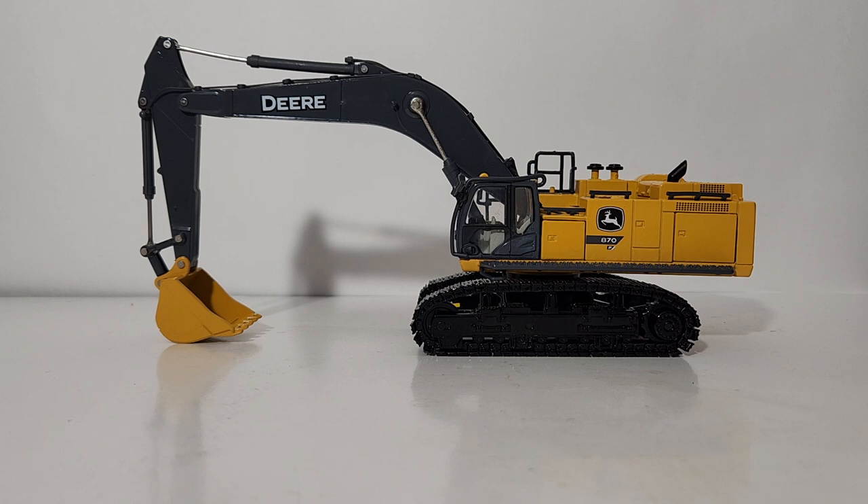A couple of things about the real 870 P-Tier excavator. It is powered by a 512 horsepower Isuzu engine. Its max digging depth depending on configuration is 23 to 36 feet. It has an operating weight of 188,716 pounds. One of the coolest selling points is that it has a surround view camera system with 270-degree visibility with LED lighting, and it comes grade management ready with John Deere Smart Grade 3D grade control. If you want more information, feel free to download the free product brochure on the John Deere website.